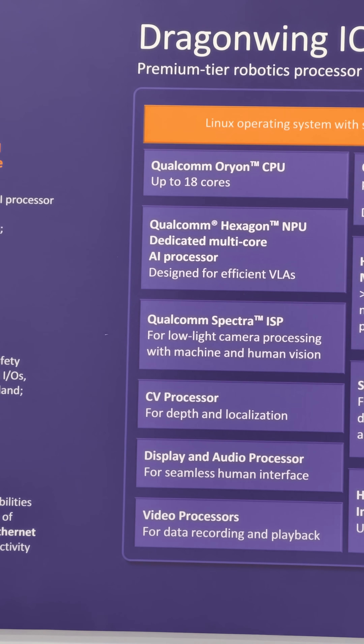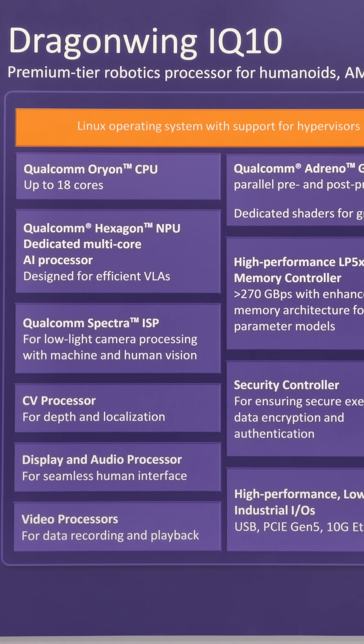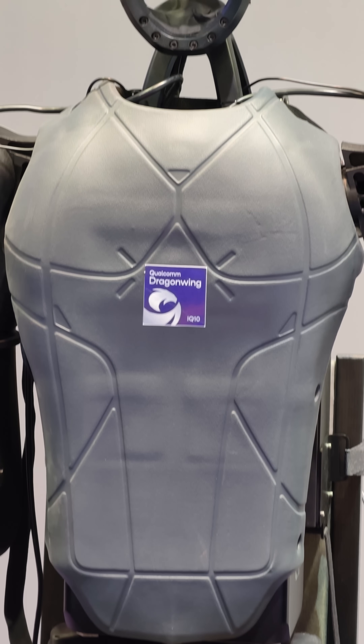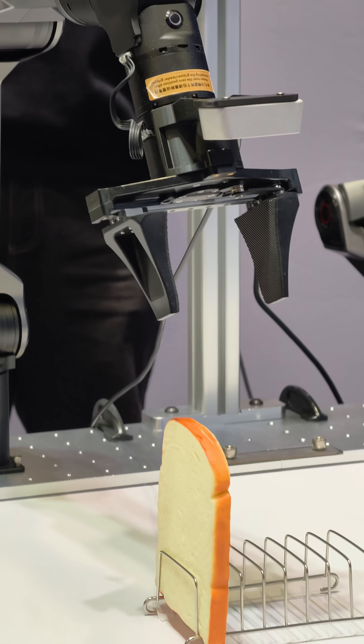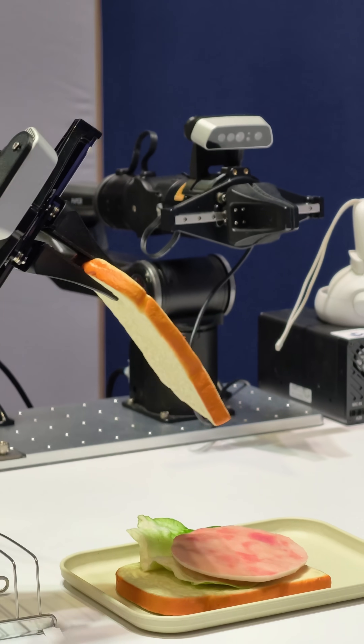There's a chip in this robot. This robot can be built off of any kind of standard robotics components, but the chip inside is a Qualcomm chip, and if you look at the specs, it looks a lot like a Snapdragon X. We've got those Orion cores, tons of camera throughput, lots of camera processing, and even bigger NPUs than what goes into their consumer gear.